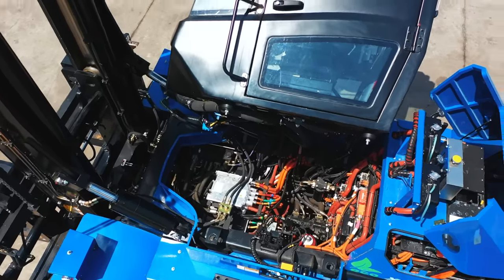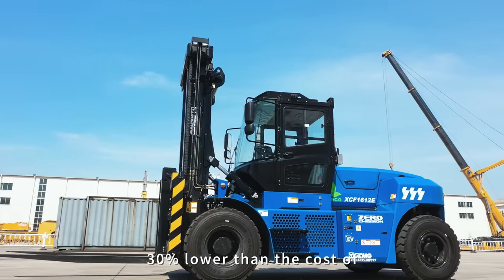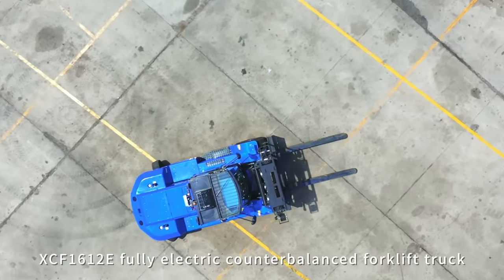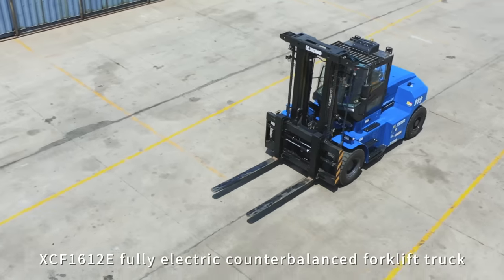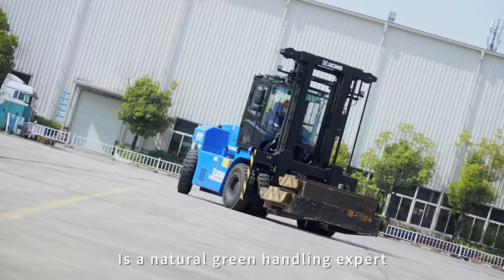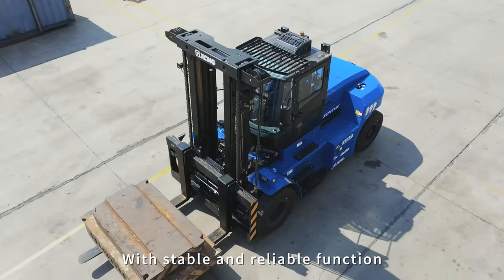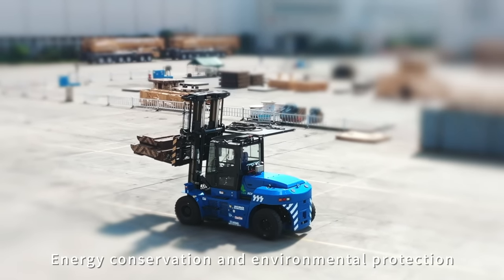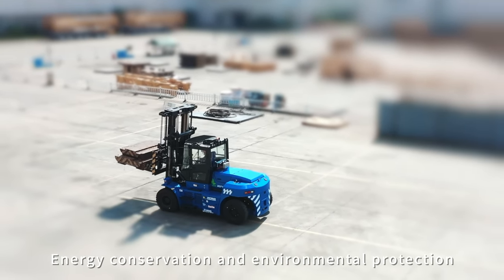Lower noise and zero emission during operation. PTC air conditioner for comfortable driving indoors. Low maintenance and operation costs — 30% lower than the same level of fuel forklift truck. The XCF-1612E fully electric counterbalanced forklift truck is a natural green handling expert, with stable and reliable function, leading performance, energy conservation and environmental protection.